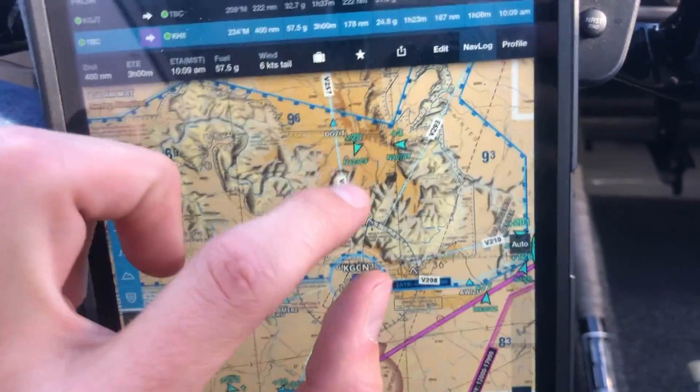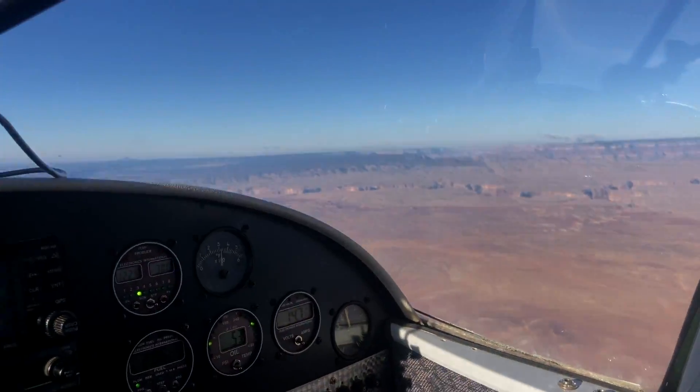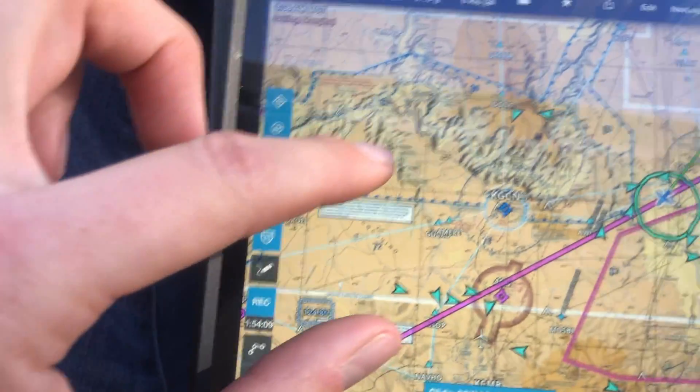It's something about being single-engine over the Grand Canyon — I'm just not a fan. So I go around.